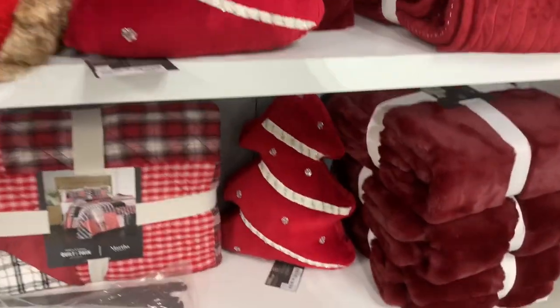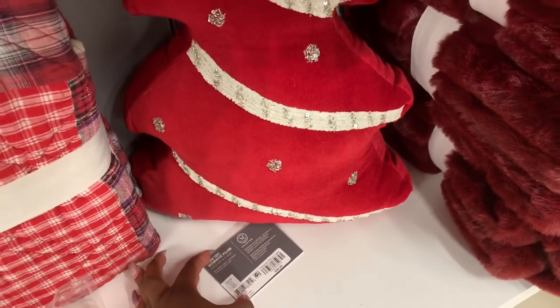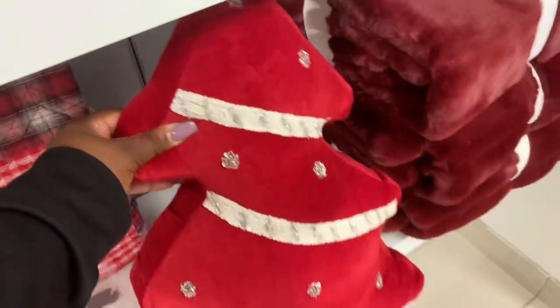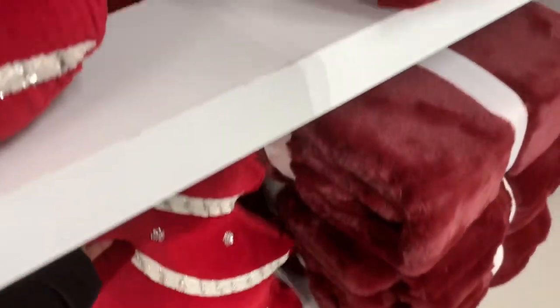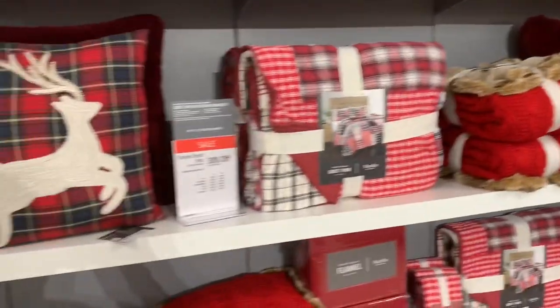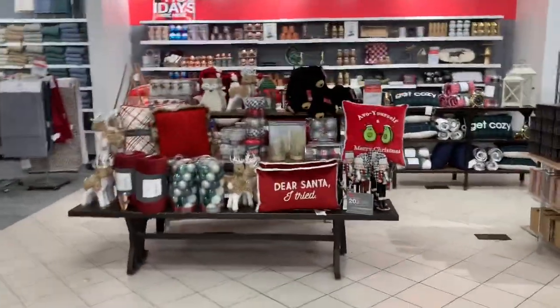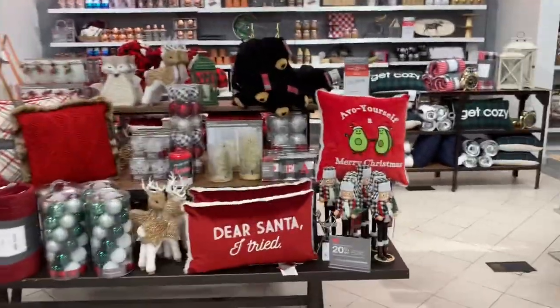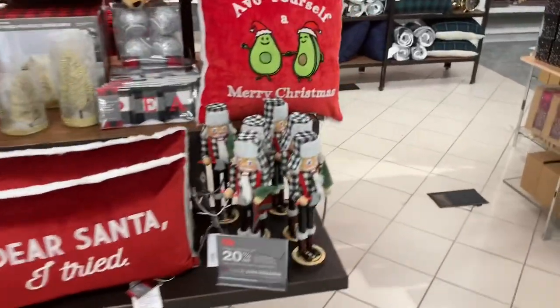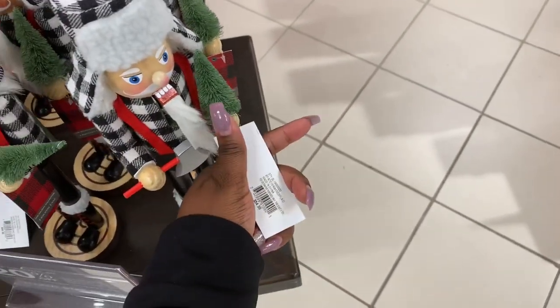The shopping saga continues and we are in Macy's. Look at this pretty plush tree — this is $80 — and they have pillows and stuff here. Making my way further inside the store, look at how pretty they have this table over here, and these nutcrackers are $54.